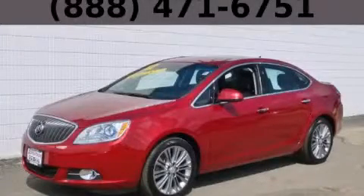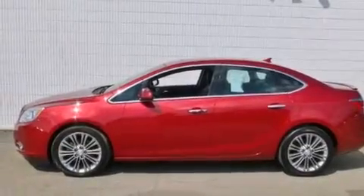This is a 2012 Buick Verano. It features a 2.4-liter, 4-cylinder engine and an automatic transmission.